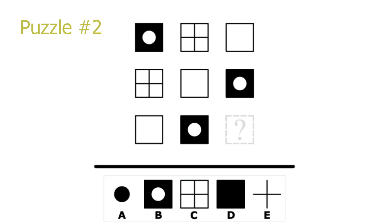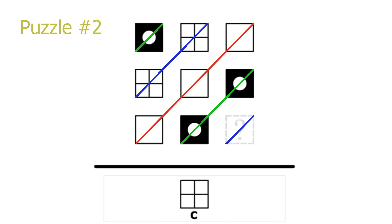Puzzle 2. This is what I call a diagonal puzzle. If you look at the diagonal from top right to bottom left, we see that every picture in a diagonal is identical. The diagonals repeat every 3 diagonals, since the first diagonal marked in green is identical to the fourth diagonal, also marked in green. Therefore we know that the picture in the answer is identical to the pictures in the blue diagonal. C is the correct solution.